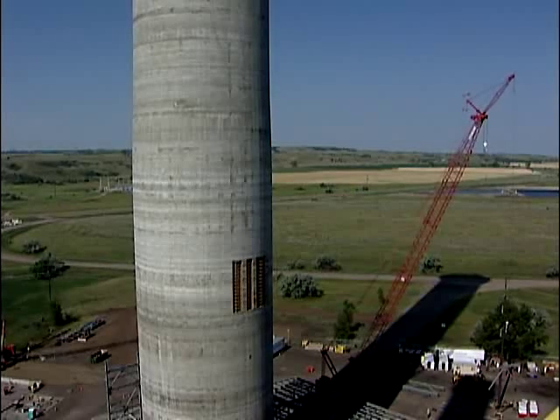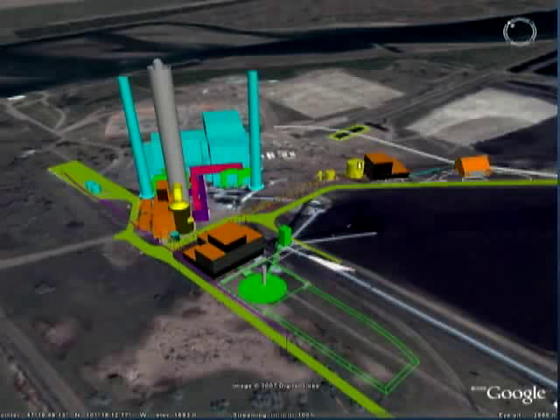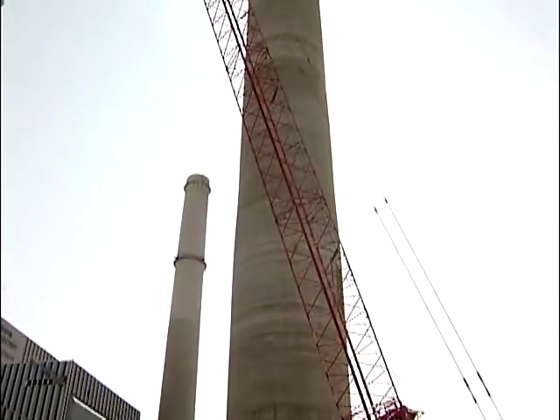What makes this chimney so special is not its size, but its purpose. This is the stack that will be used once the wet limestone scrubber is running. The scrubber will remove sulfur dioxide from the plant's emissions, and this chimney will handle flue gas from both units.